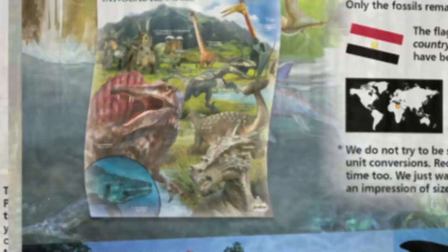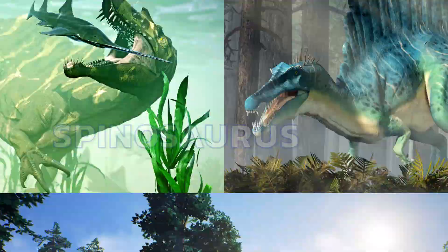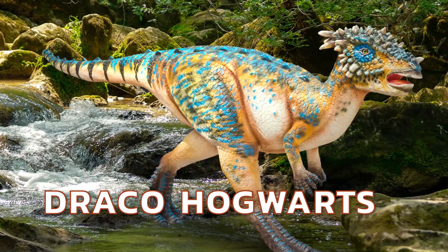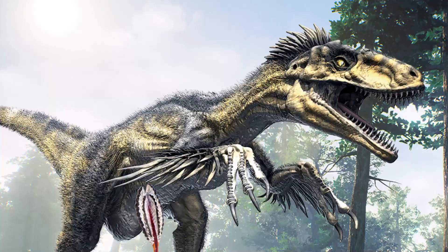A full-colour instruction book and huge poster are full of amazing photos and facts about the biggest, the weirdest, the scariest, the strangest, and the most dangerous dinosaurs on the planet. If you're wild about dinosaurs, you'll love Extreme Dinosaurs of the World by Wild Environmental Science.